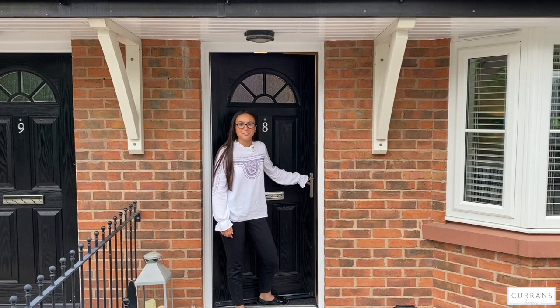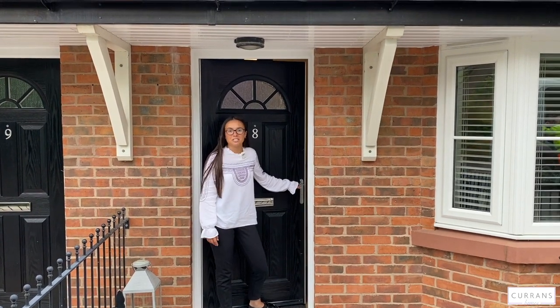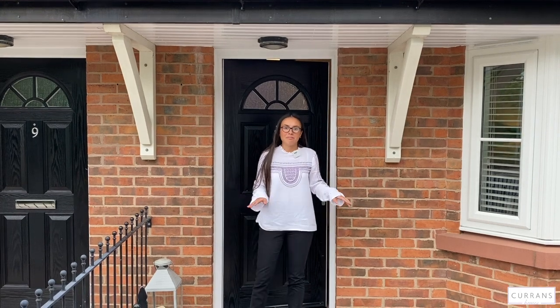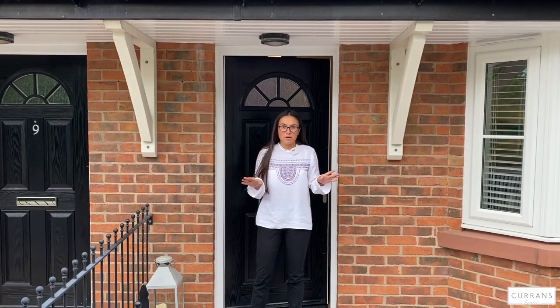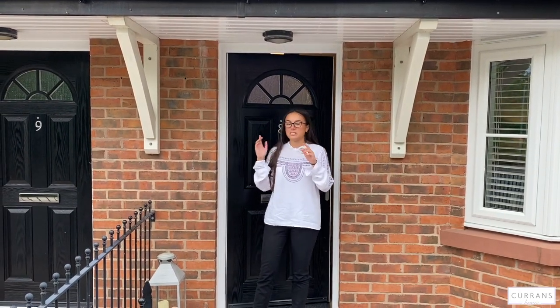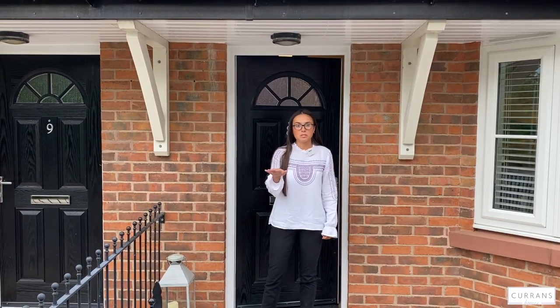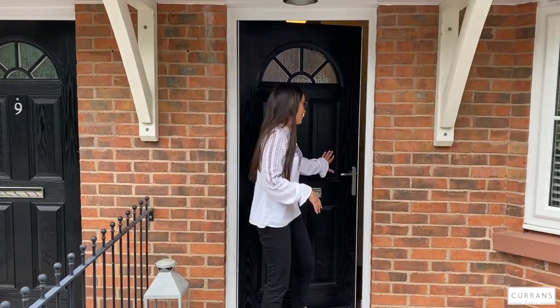Hi and welcome to 8 The Courtyard. We're located in Harden Village, just a short walk from all of your local amenities. This property does benefit from multiple off-road parking at the back of the property — there's one covered space and one uncovered, and you also have the option to park at the front. If you'd like to follow me, I'll show you around.